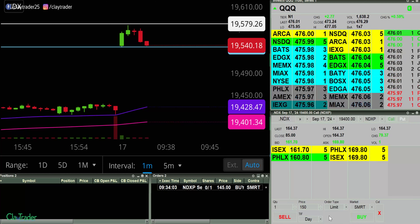All right, this candle will be done in two, one. Okay, new candle will start. Try 112. All right, I'll pause.